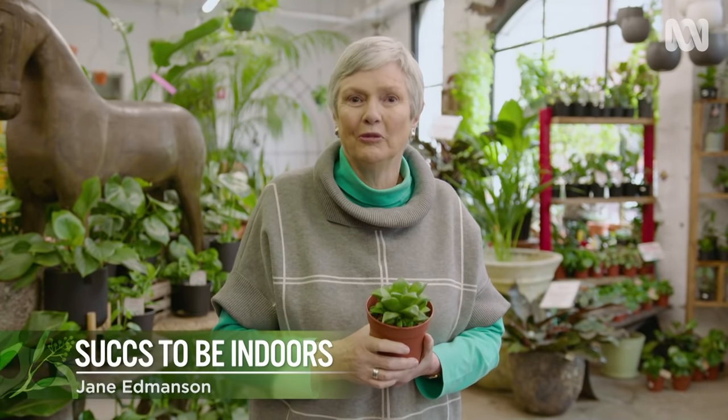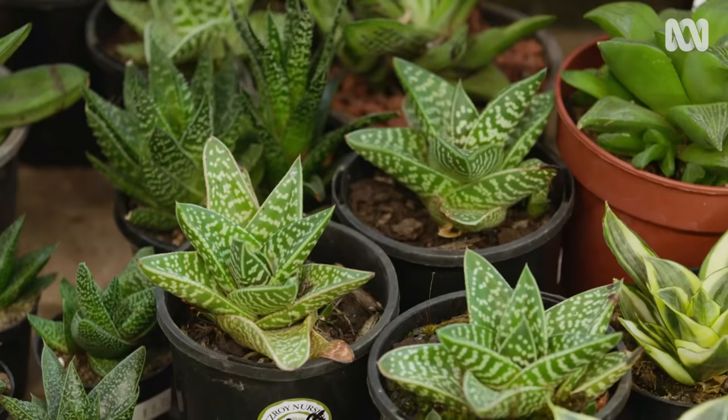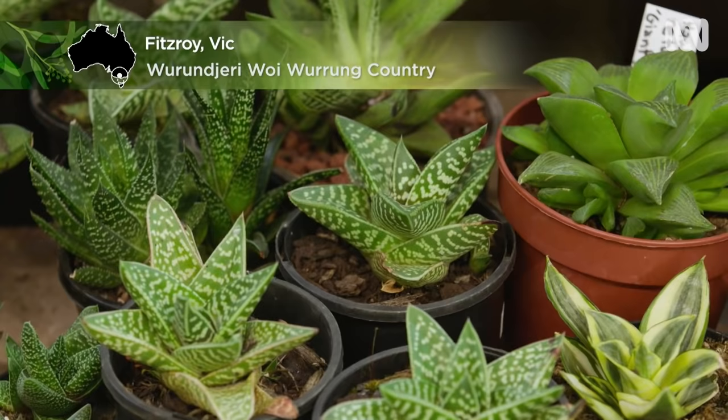If you're looking for a plant that will grow happily outdoors in full sun, thrive in a shady nook, or survive even in low light conditions indoors, it's hard to beat a succulent. They are tough customers and will grow just about anywhere.